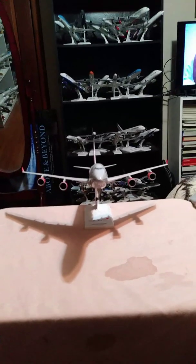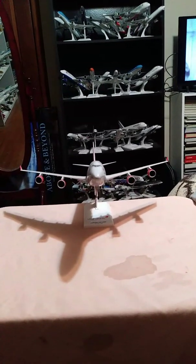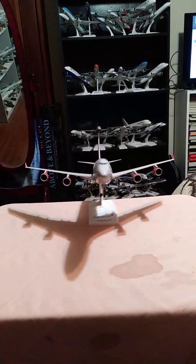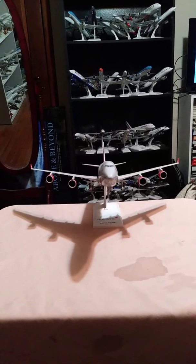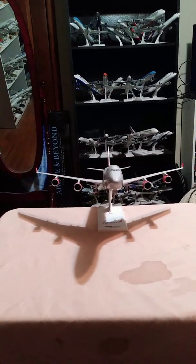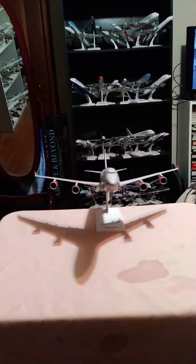Virgin Atlantic has numerous destinations in the Caribbean, the U.S., and Asia as well. Alright guys, time to take a tour of the aircraft.